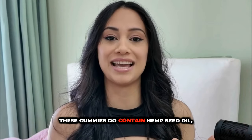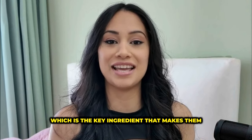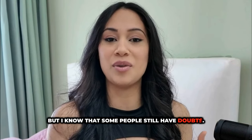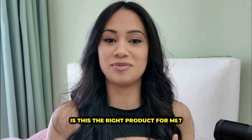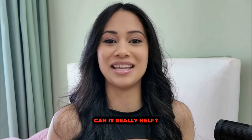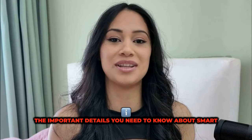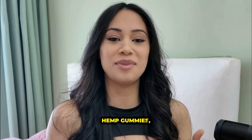Yes, these gummies do contain hemp seed oil, which is the key ingredient that makes them so effective. But I know that some people still have doubts. Is this the right product for me? Is it safe? Can it really help? That's exactly why I'm here today — to clear up any confusion and share all the important details you need to know about smart hemp gummies.